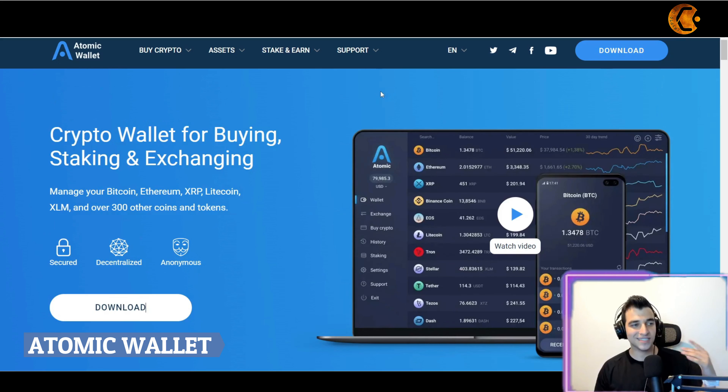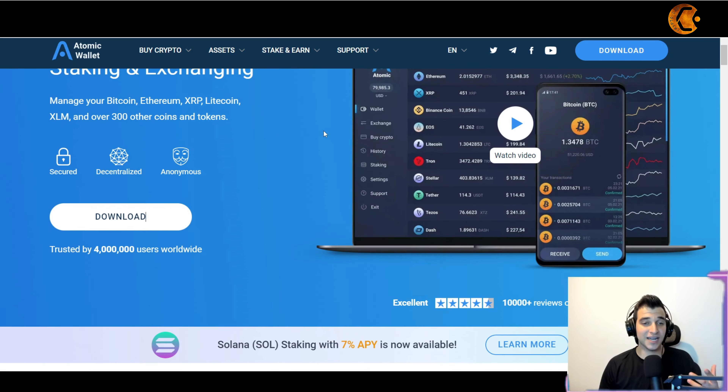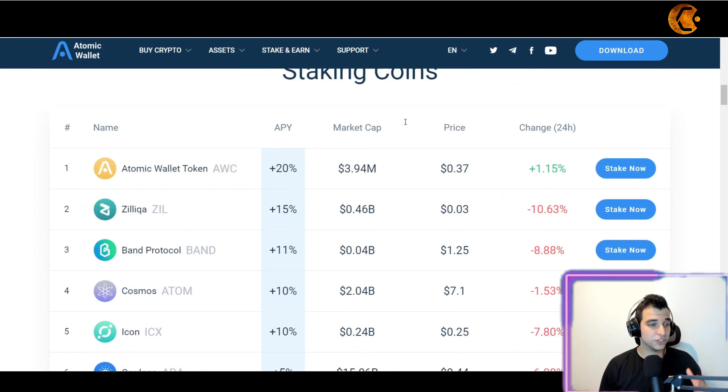So first of all, what is Atomic Wallet? Atomic Wallet is a crypto wallet for buying, staking, and exchanging. You can manage different crypto coins like Bitcoin, Ethereum, XRP, Litecoin, XLM, and much more. They have over 300 coins and tokens that you can use, swap, and exchange.